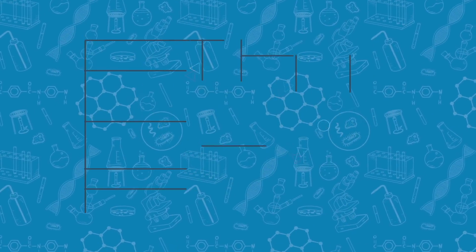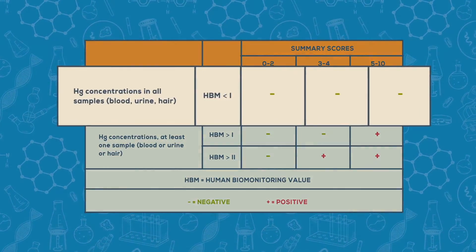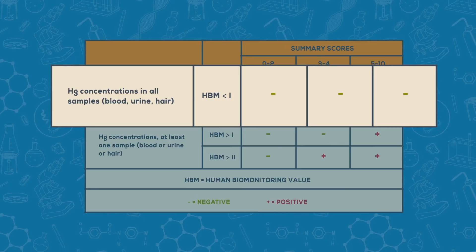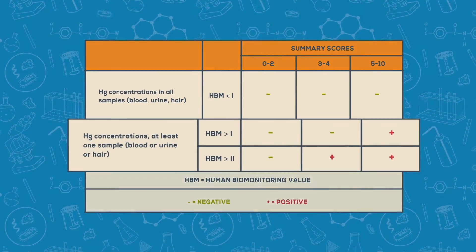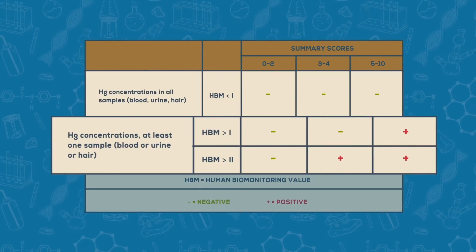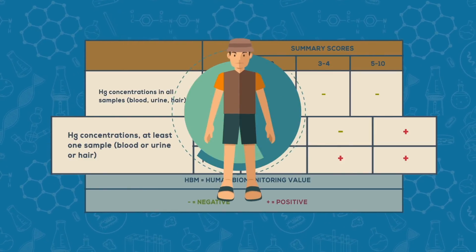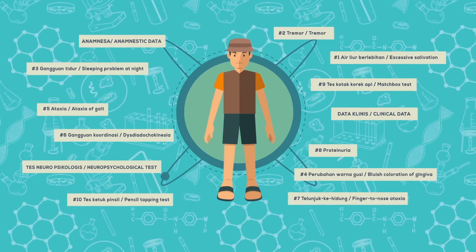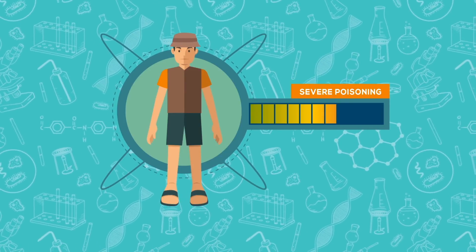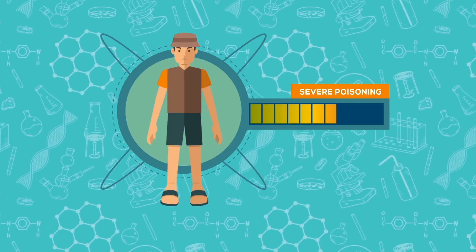Conclusion. The assessment of whether or not a respondent is chronically contaminated with mercury will be based on the final score. For a healthy person, the circle score will be placed on box minus, score column 0 to 2, and less than HPM1. For a respondent with indication of severe mercury poisoning, a bold red circle score will be placed on column 5 to 10, and more than HPM2. After the assessment is finished, the assessor will accumulate all test scores, and the final result will indicate whether or not the respondent suffers from mercury intoxication. If poisoning is suspected, recommendations will be given in relation to their resulting score.